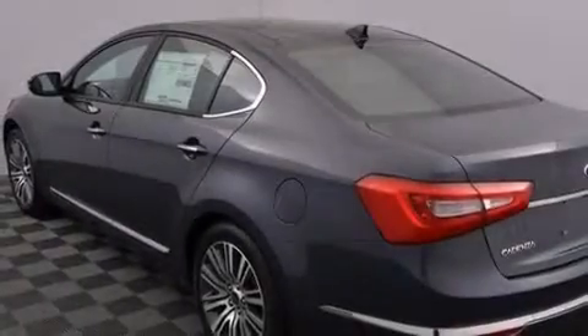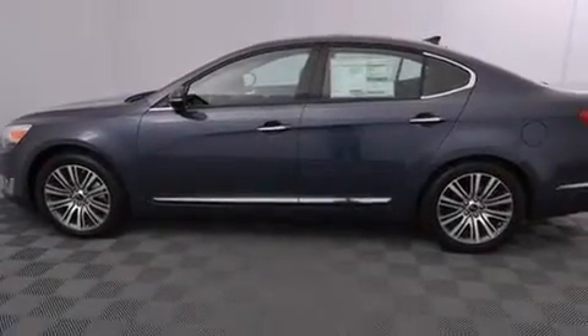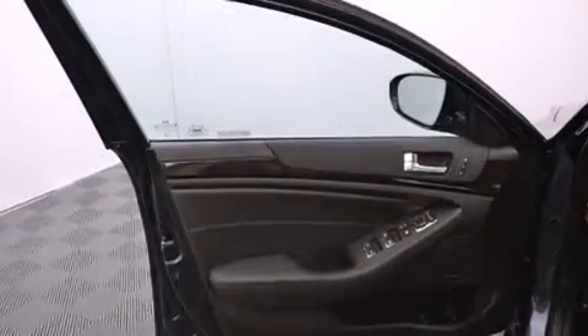The following features are also included: a premium audio system, a low tire pressure indicator, aluminum wheels, leather seats, front and rear floor mats, and 12-volt power outlets.